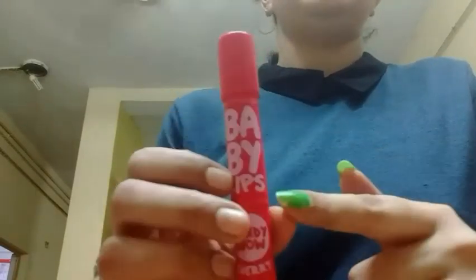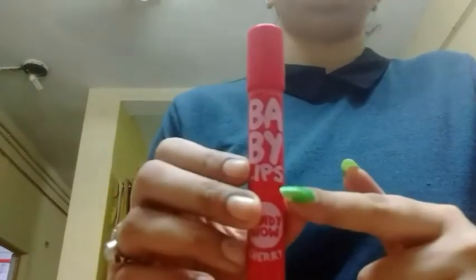Next thing here is a lip balm from the brand Maybelline. It is their Baby Lips. These lip balms are amazing. I have used tons of them before. They are so hydrating and so moisturizing on lips. If your lips are cracked or dry, you can use these and they will repair your lips overnight. I've got this in the shade Cherry and I've swatched it here — it has a very light pink tint in it.